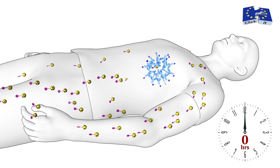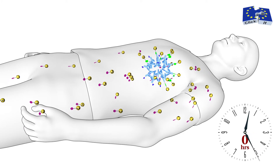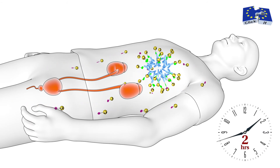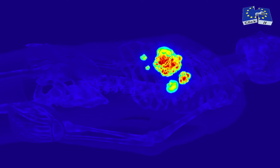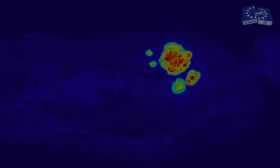Within a short time span of 120 minutes, the imaging agent accumulates at the site of disease, while excess radio-labeled tetrazine gets excreted through the kidneys. The radioactivity distribution is then visualised by positron emission tomography, resulting in images with high contrast and thus enabling improved clinical diagnostics.